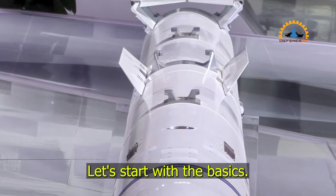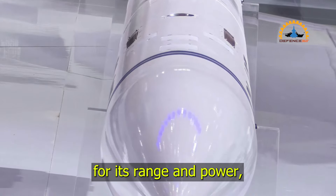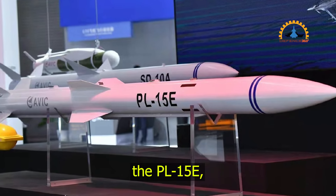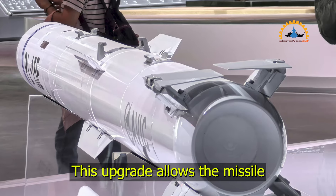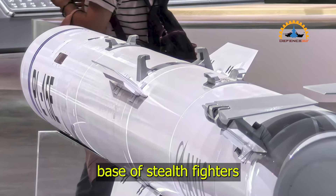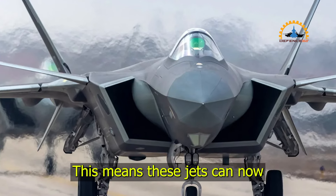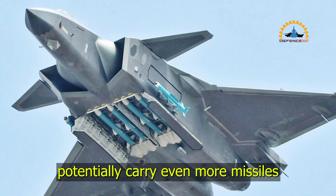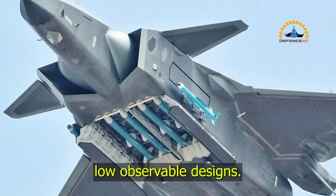The PL-15 missile is already known for its range and power, but this new version, the PL-15E, has been modified with unique folding fins. This upgrade allows the missile to fit more efficiently inside the internal weapons bays of stealth fighters like the J-20 and J-35. This means these jets can now potentially carry even more missiles without compromising their stealthy, low-observable designs.